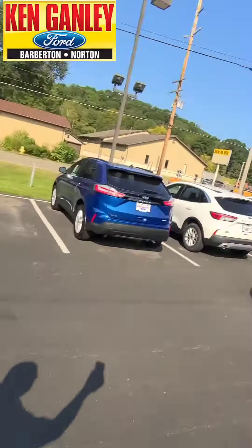Hey everybody, Ken Steele here at Ken Ganley Ford in Barberton. Another beautiful day, sun is shining, weekend — ready to get rolling here. We're rolling with the deal of the day. Let's check it out right now.